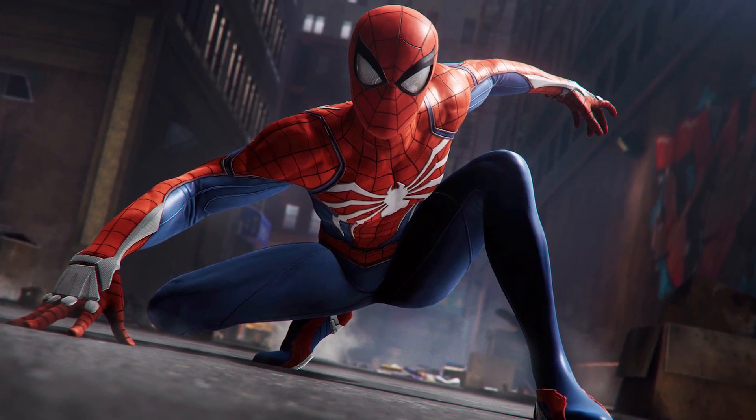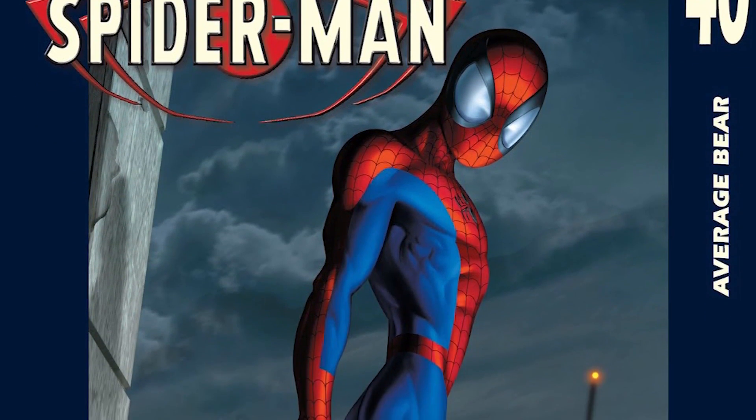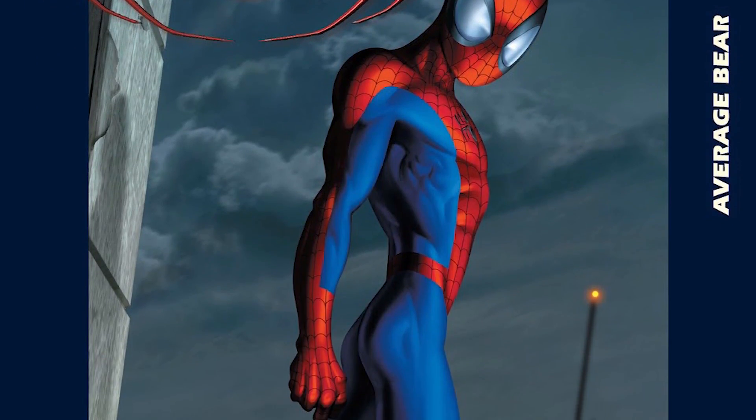The next item on the list is a Spider-Man PS4 beanie with an awesome white spider logo and a red and blue background. Beanies never look really good on me, but if I'm cold one day, I'm going to be wearing this bad boy everywhere. And the next item, right next to the beanie, is a Spider-Man PS4 spiral notebook. I personally just love how vibrant that image of Spider-Man is, and I know for a fact I'm going to be writing in that thing 24/7.